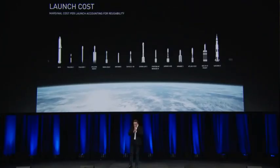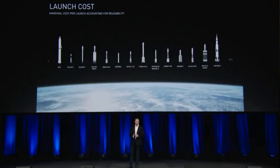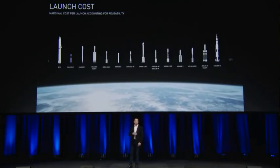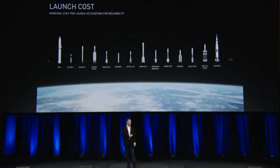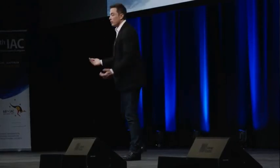I can't emphasize how profound this is and how important reusability is. Often I'll be told: 'But you could get more payload if you made it expendable.' I say yes, you could also get more payload from an aircraft if you removed the landing gear and the flaps and just parachuted it out when you got to your destination — but that would be crazy and you would sell zero aircraft. Reusability is absolutely fundamental.